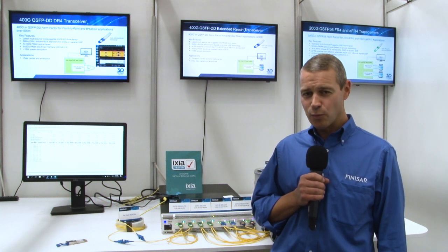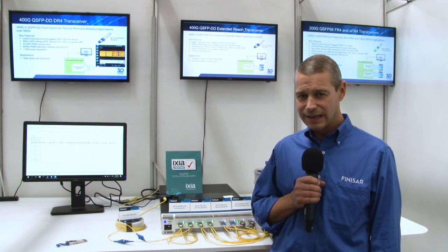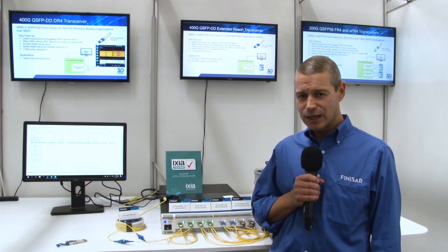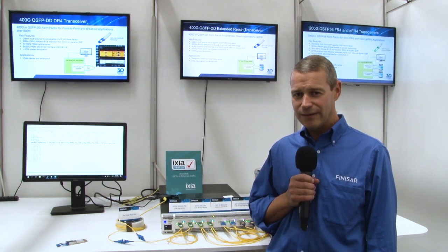To summarise, today we are showcasing four products: 200G QSFP56 FR4, extended FR4, and at 400G, extended LR8 and DR4. Thank you for watching. For more information, please contact your sales representative or send an email to sales at finisar.com.